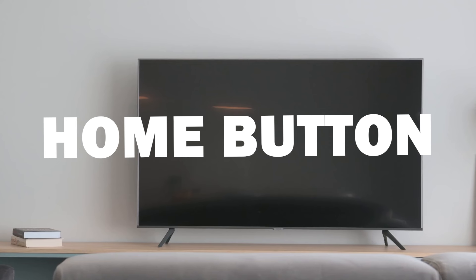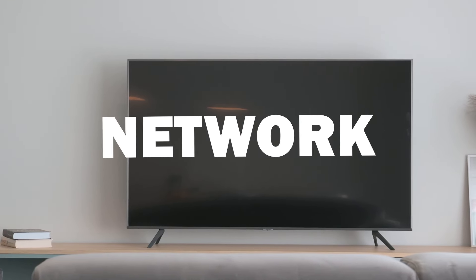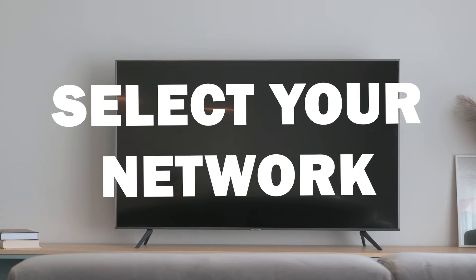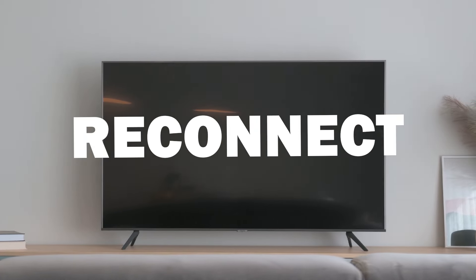To do this, press the home button, then go to Settings, General, Network, and then Open Network Settings. Select your network and choose Forget. Then reconnect using your Wi-Fi credentials.